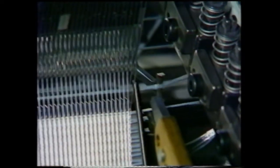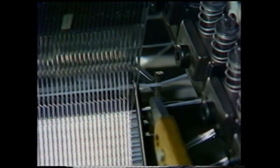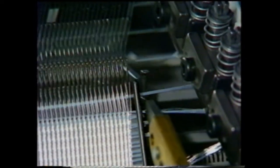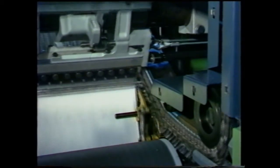Now you can see the actual knitting process steps. The weft is inserted in the stitch during underlapping. Once the weft is firmly interlaced, it is cut. The yarn ends, still held by the clips, are subsequently removed.